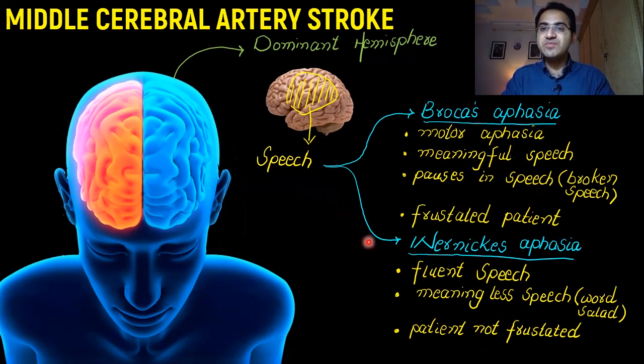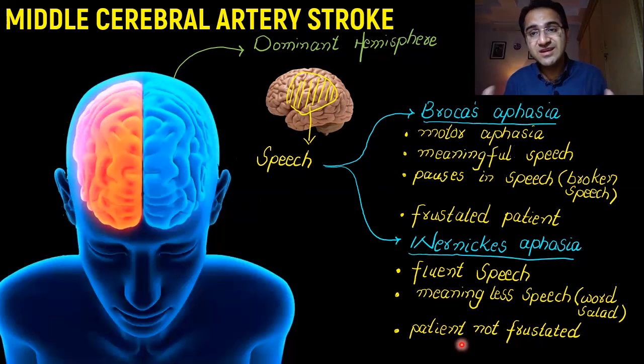The second type of aphasia that can occur with middle cerebral artery stroke is Wernicke's aphasia. In Wernicke's aphasia, the patient has fluent speech — there is no motor problem. The patient can speak fluently, but the problem is that the speech is totally meaningless. He will be uttering out words and sentences that make no sense. Importantly, the patient is not frustrated and does not even recognize that he has this problem — unlike Broca's aphasia where the patient was aware and frustrated.